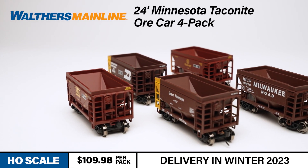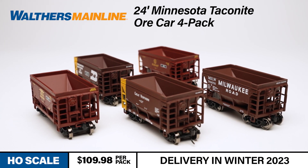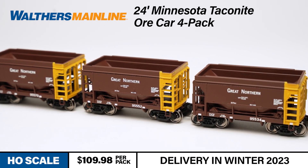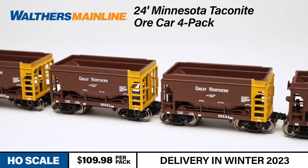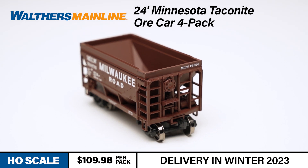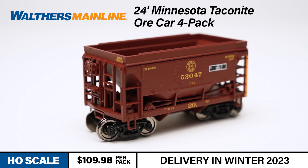Couple our newest run of Minnesota taconite ore cars to those Masabi SD9 units and you're well on your way to having a new ore train for HO-scale operating sessions. Based on cars rebuilt with side extensions to handle lighter taconite pellet loads, these well-weighted cars model prototypes seen in service from the 1960s to today. You can never be too rich, too thin, or have too many ore cars — like potato chips, one just isn't enough and your consist can always use a few new units.